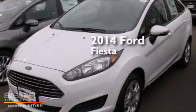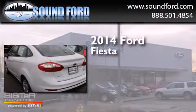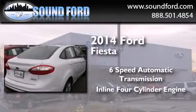This is a brand new 2014 Ford Fiesta. This compact has a six-speed automatic transmission and an inline four-cylinder engine.